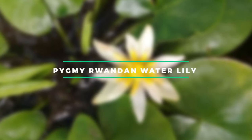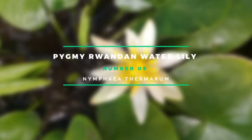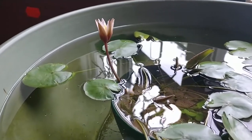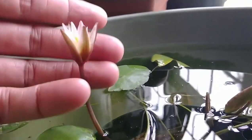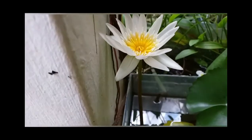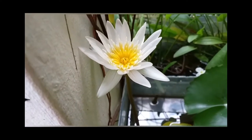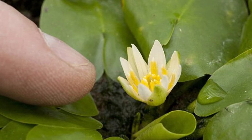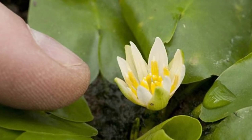Number 9: Pygmy Rwandan Water Lily. In Mashuza, Rwanda, the world's tiniest water lily formerly thrived near a thermal hot spring. It grows unusually on the surface of damp mud at an exact temperature of 25 degrees Celsius. The plant is exposed to high levels of carbon dioxide and oxygen, both of which are necessary for it to thrive. Due to over-exploitation of the hot spring that fed its environment, the water lily became extinct in the wild.